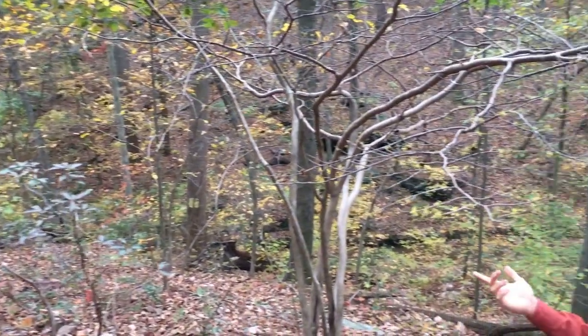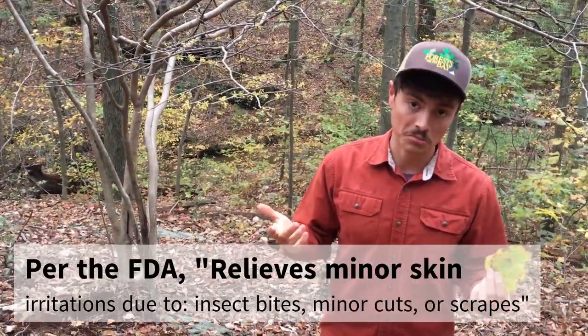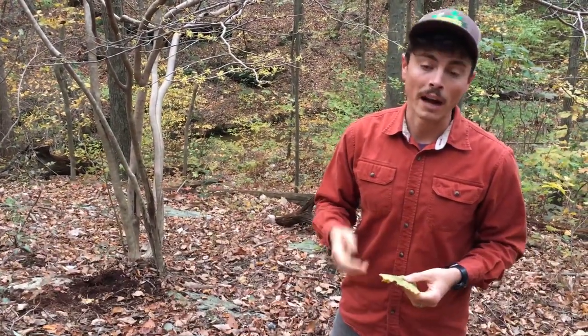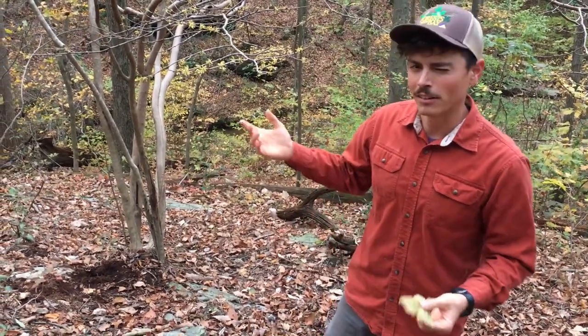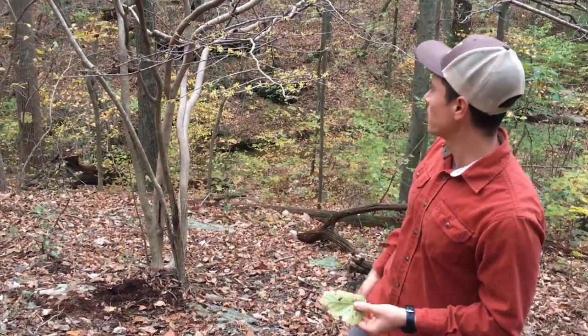Witch hazel actually is pretty important medicinally. It's the only plant-based medicine approved by the FDA for a drug, which is pretty interesting. It's used as an astringent and an anti-inflammatory. I actually remember when I was a kid, I used to use it on mosquito bites to reduce the itching, and it worked pretty well. It's obviously not very useful as a timber species, but it is important medicinally.